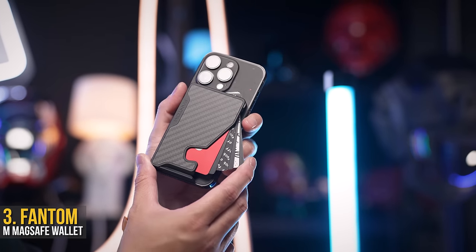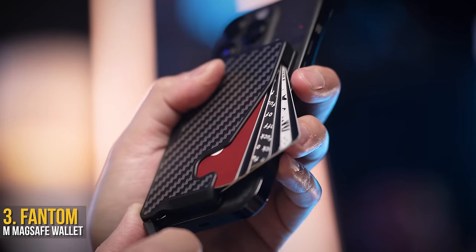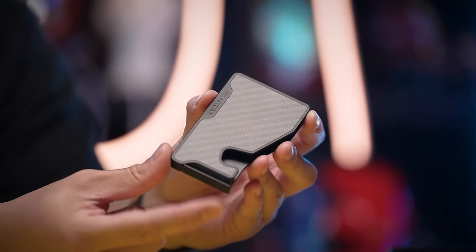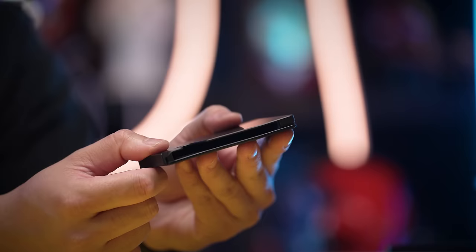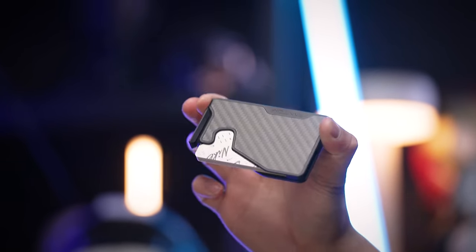I've tested a lot of MagSafe iPhone wallets, but this one has to be the most unique. The Phantom M wallet has a lever to pull and reveal all your hidden cards inside. They offer the option to hold as many as 13 cards and even upgrade with an AirTag holder too. I've got the extra slim here with about 6 cards, and it passed my scientific shake test without any cards slipping out on their own.